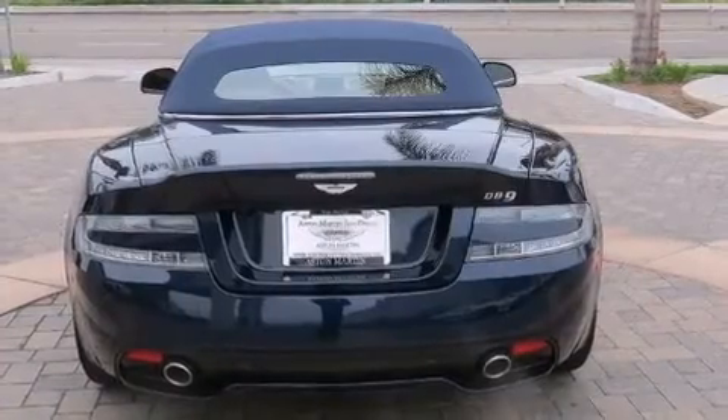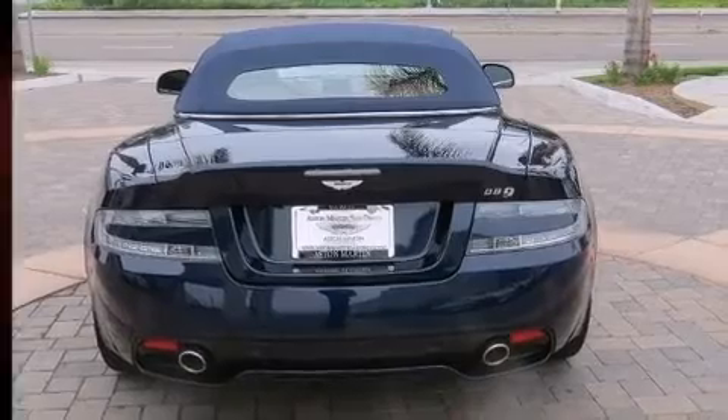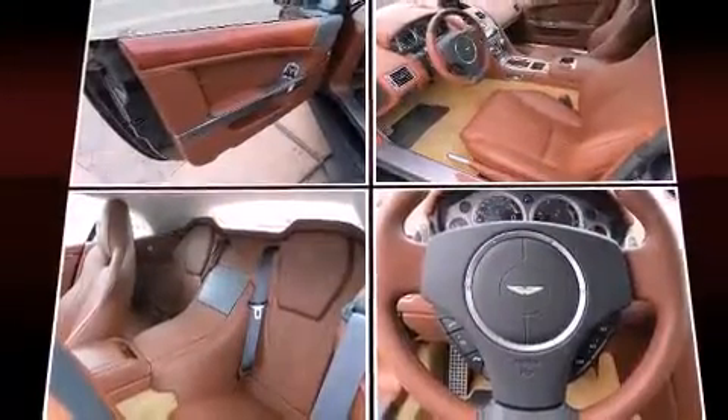A wealth of standard features mean that you no longer have to sacrifice, such as remote keyless entry, one-touch window functionality, power front seats, heated door mirrors, a power convertible roof, and cruise control.